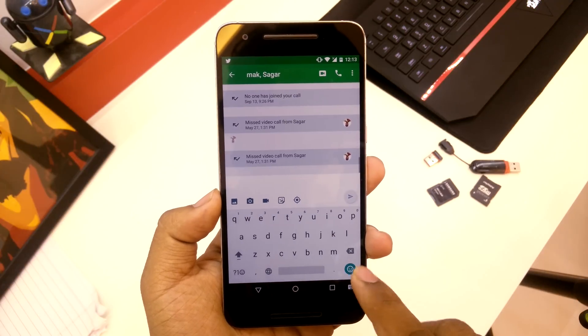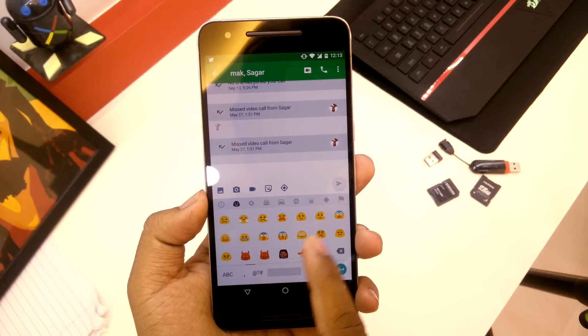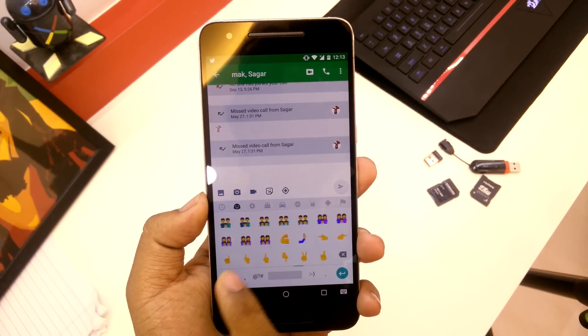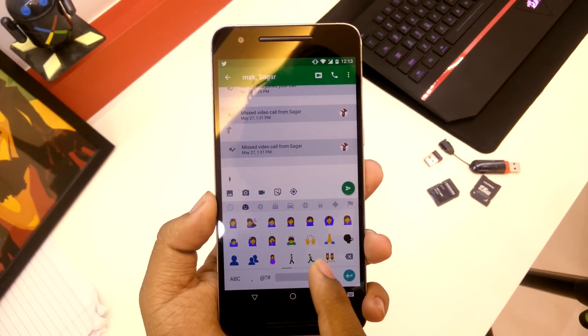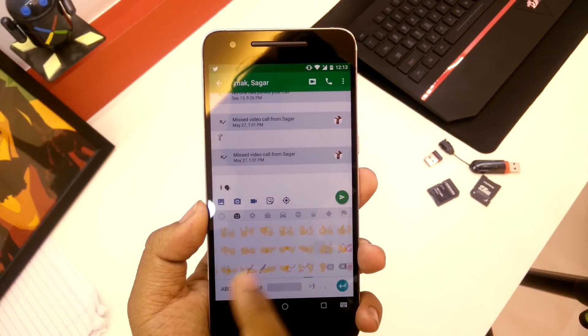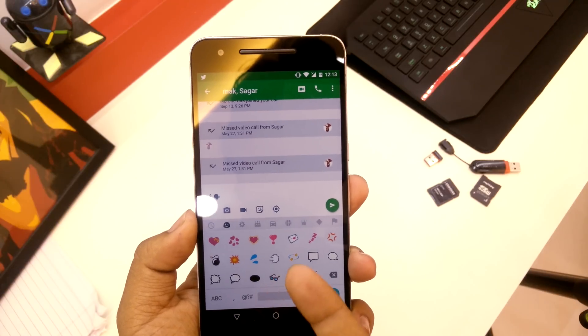If you go into the emojis — there you go. Let's see the new emojis. Yep, there you can see these are the new emojis you get here. There are tons of new emojis added in Android N, so you can just check those out.